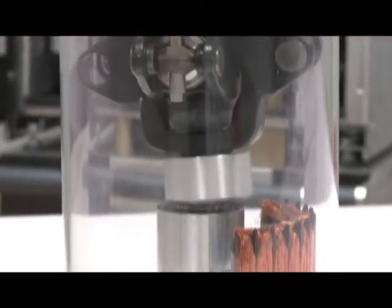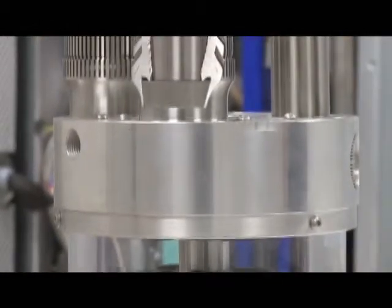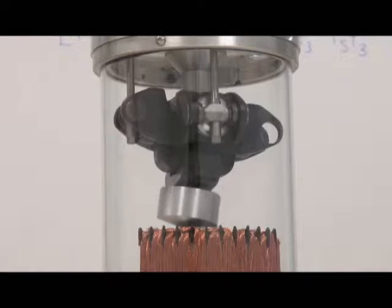The main feature of Whispergen is that it has a four-piston Stirling engine. The pistons move up and down, and this movement is then converted into rotary movement, which drives an alternator to produce electric power.